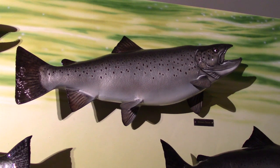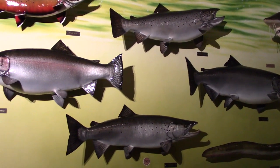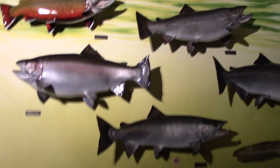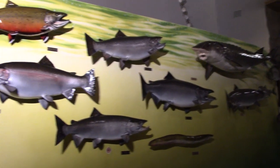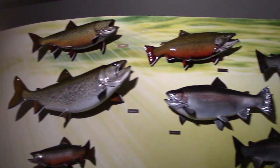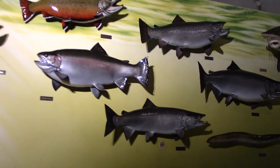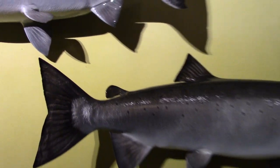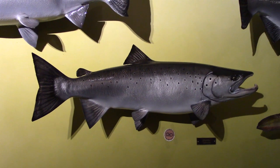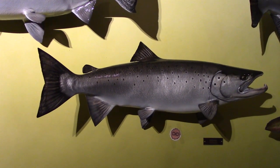Brown trout is the most closely related fish to Atlantic salmon that we have in Ontario — it's in the same genus, Salmo. This fish was introduced from Europe, and you can see how closely it resembles an Atlantic salmon. All members of the salmon family share similarities in body shape and fin positioning, and they all have this adipose fin. So this is the Atlantic salmon, the focus of our program — let's go back to the classroom area to talk more about it.